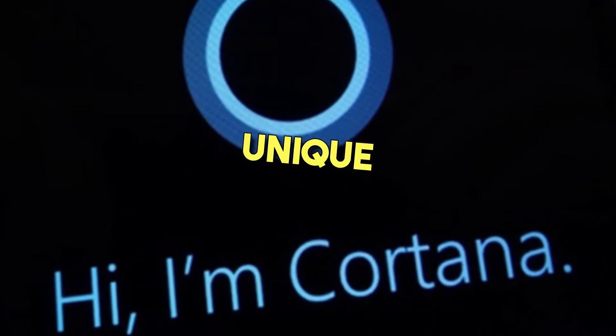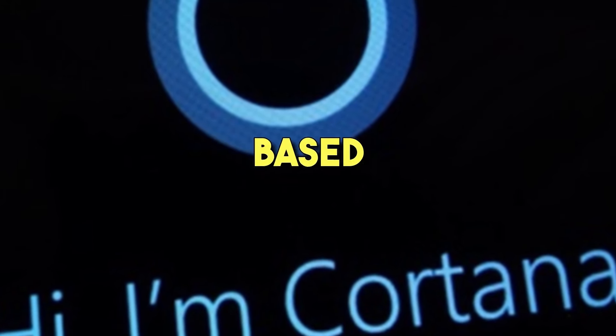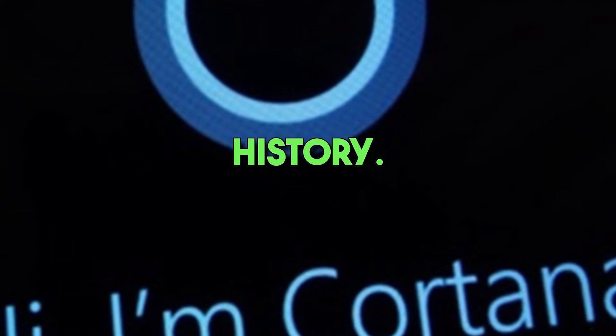One of the unique features of Cortana is its ability to personalize its responses and suggestions based on a user's preferences and history. For example, Cortana can learn a user's favorite sports team or news topics and provide updates and information accordingly.